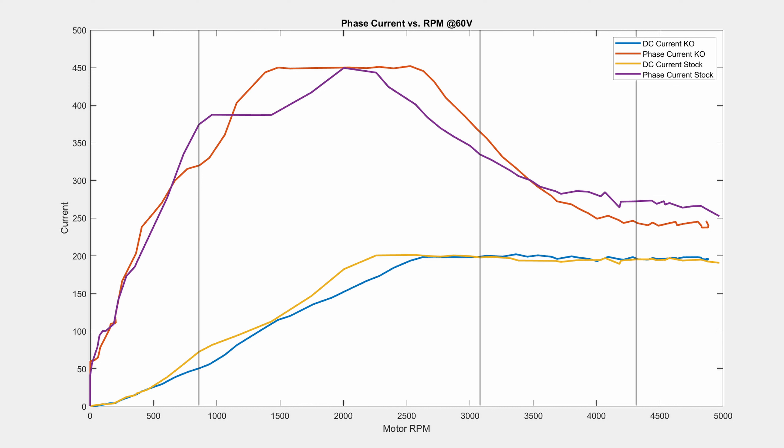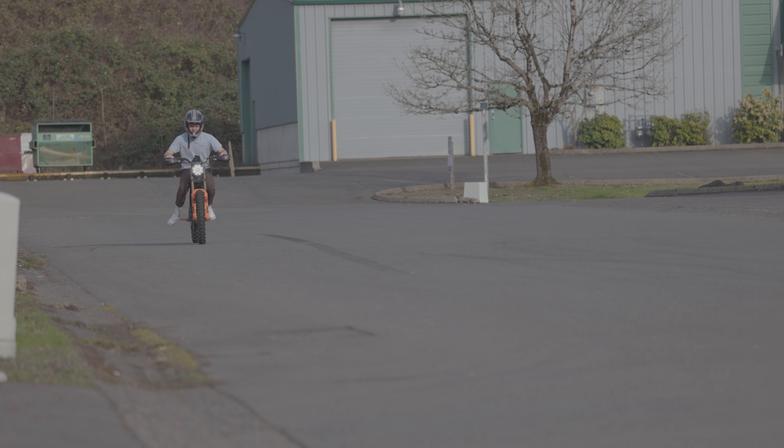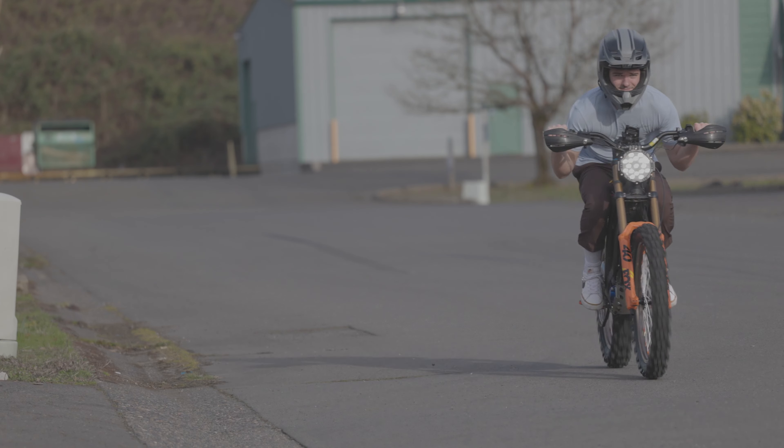At this point you may be wondering what the test actually was that we conducted. We wanted to make this test as simple as possible. We found a 600-foot straight and level road where cars would not be driving and did acceleration testing. We did three runs on each of the four setups.